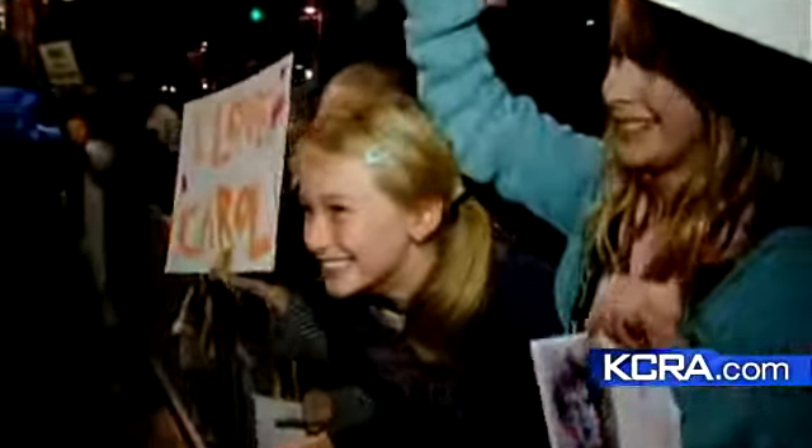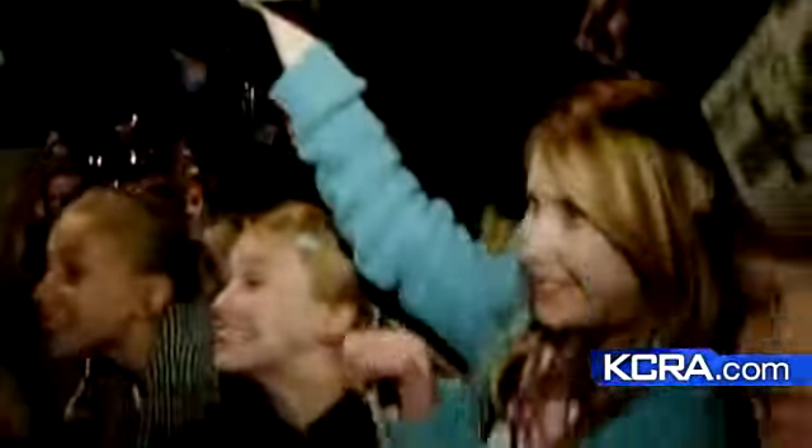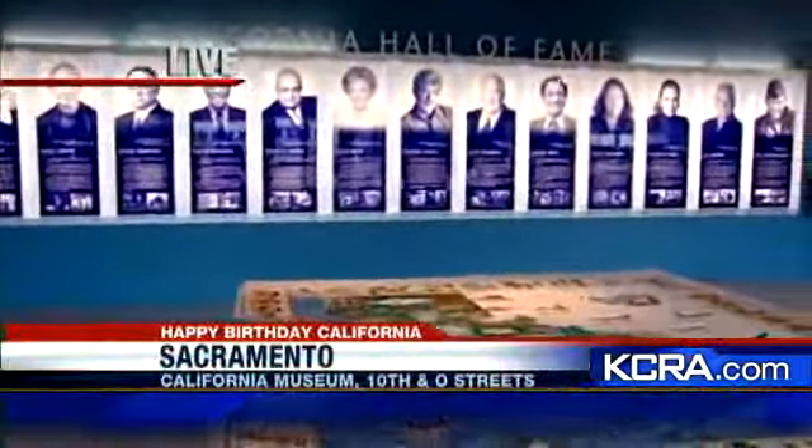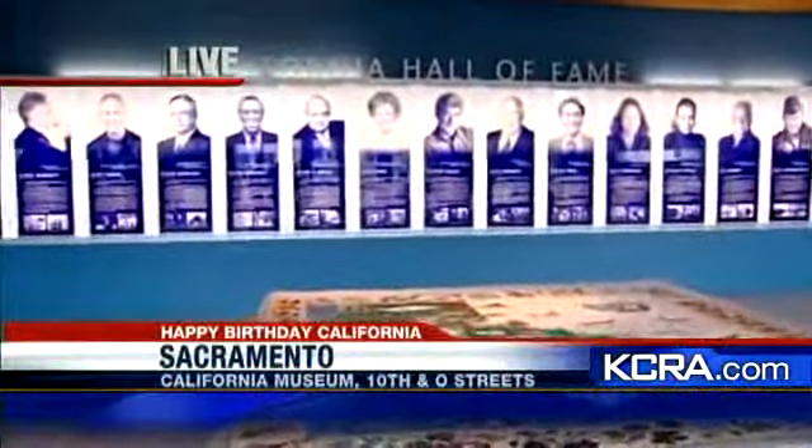Rob, get a shot of the picture of these folks here — these were the inductees last year. Some of the notable names: George Lucas, Carol Burnett. This year in December they're going to be honoring George Schultz, Merle Haggard, Barbra Streisand, and the hot it-girl of the year, Miss Betty White.